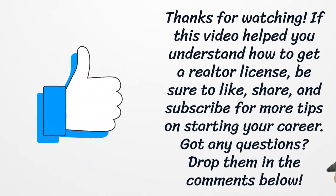Thanks for watching! If this video helped you understand how to get a realtor license, be sure to like, share, and subscribe for more tips on starting your career. Got any questions? Drop them in the comments below.